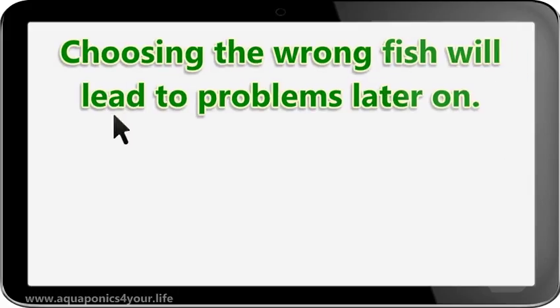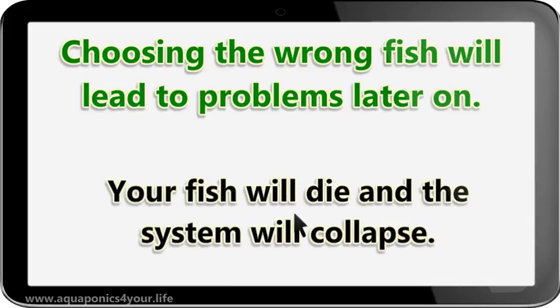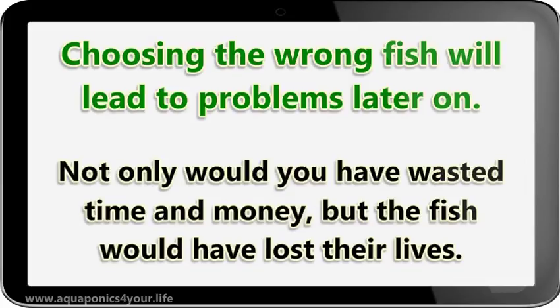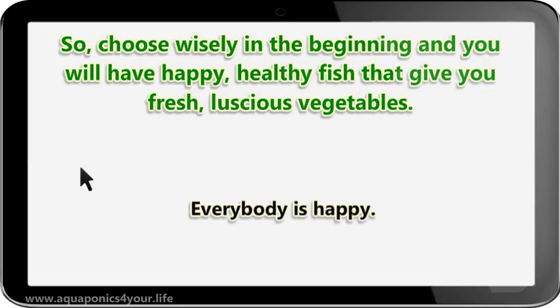Choosing the wrong fish will lead to problems later on — your fish will die and the system will collapse. Not only would you have wasted time and money, but the fish would have lost their lives. So choose wisely in the beginning and you will have happy, healthy fish that give you fresh, luscious vegetables. Everybody is happy.